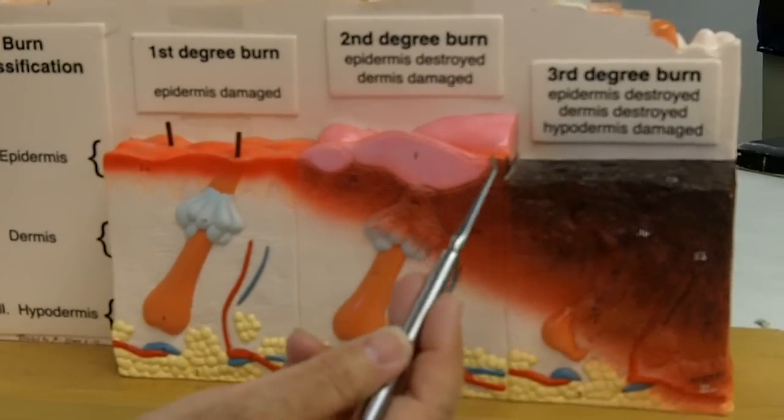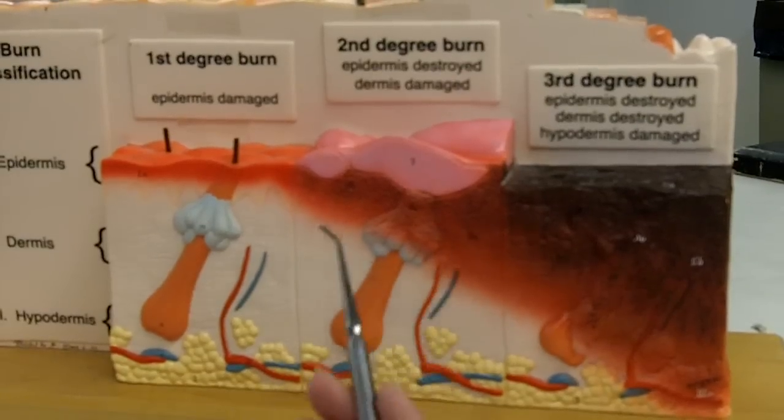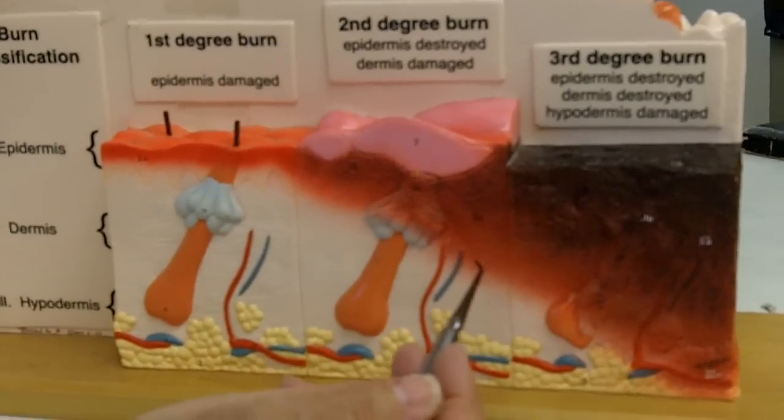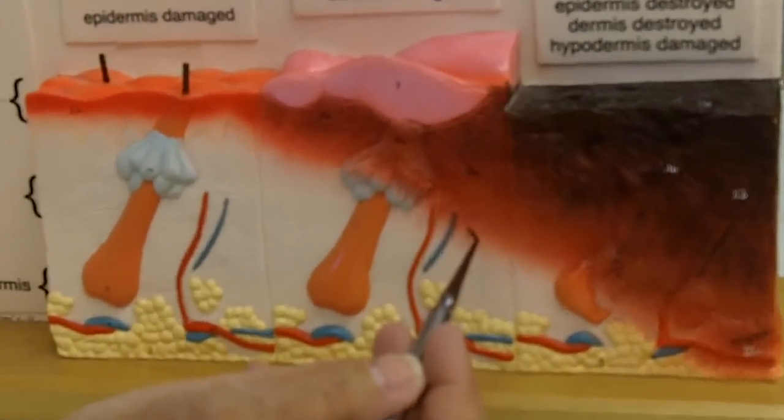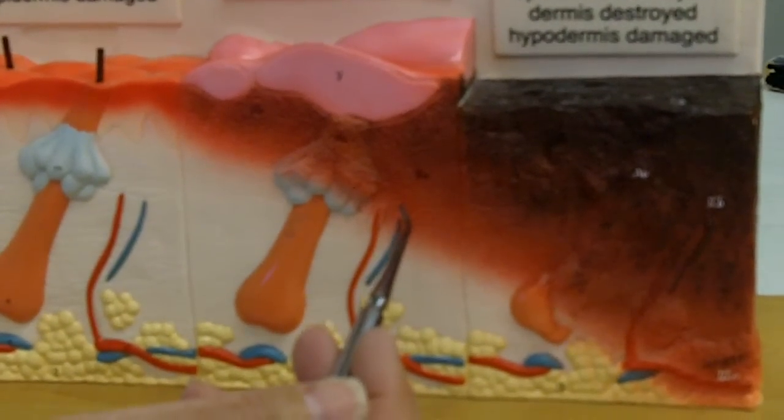In a second degree burn, the epidermis is destroyed but also part of the dermis, and this can be very painful of course. You can typically tell this is a second degree burn by blistering. So you might get a scald which could cause a second degree burn.